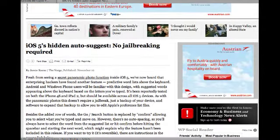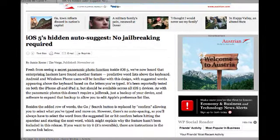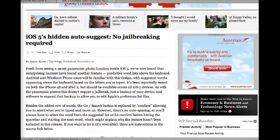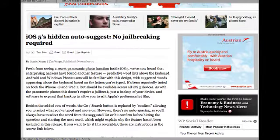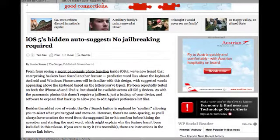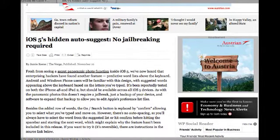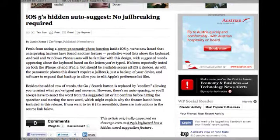The Washington Post had a story entitled 'iOS 5's hidden auto-suggest, no jailbreaking required.' You don't really need to jailbreak. Besides adding a row of words, there's going to be a go and search button replaced by confirm, allowing you to select what you've typed and move on. Apple may soon make the autocorrect function in iOS much better.